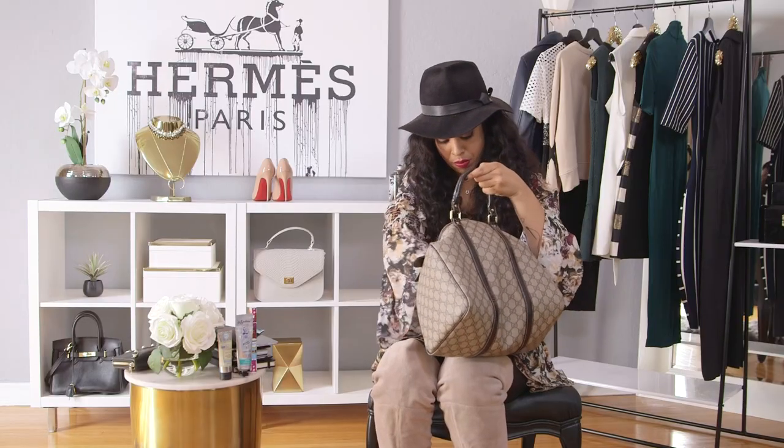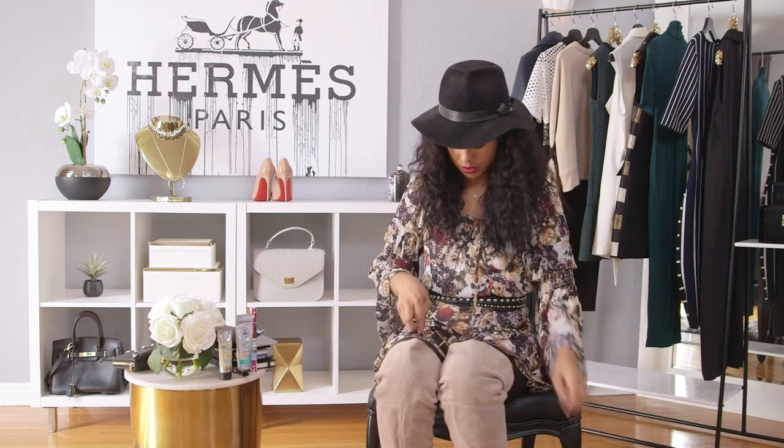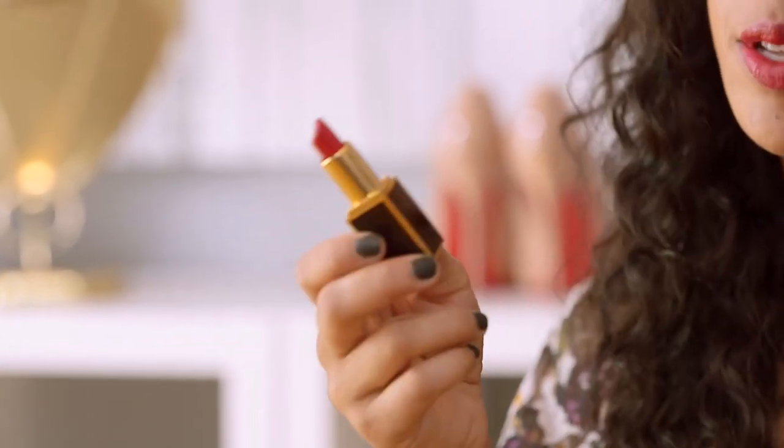A couple more beauty things. I always keep at least one lipstick in my bag — sometimes I end up with four and have to pare it back. This is my favorite lipstick ever: Tom Ford in Cherry Lush. It's the best red I've ever come across and I have multiple tubes because I never want to run out.